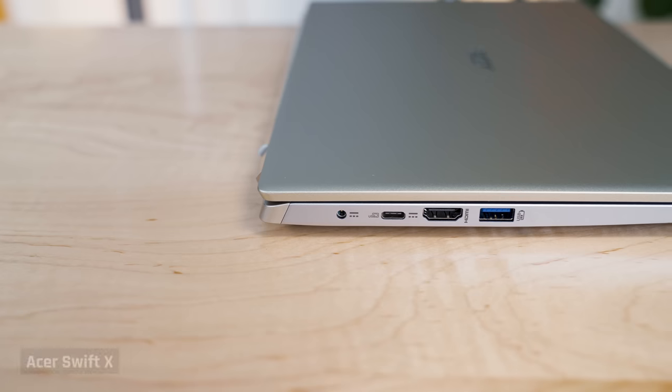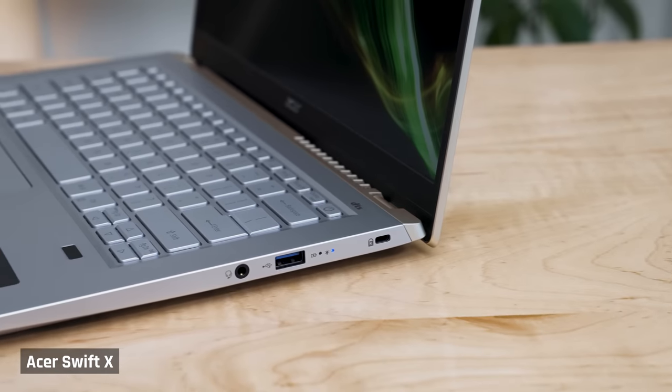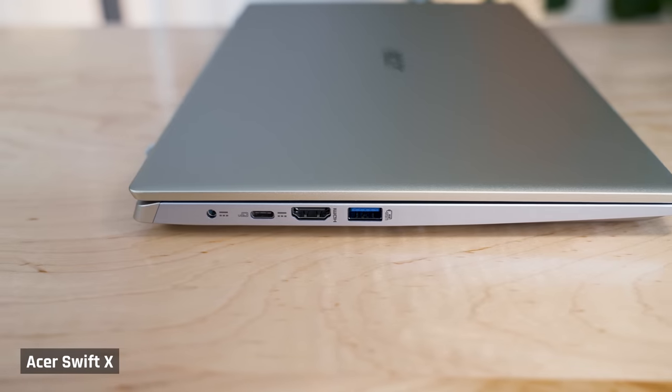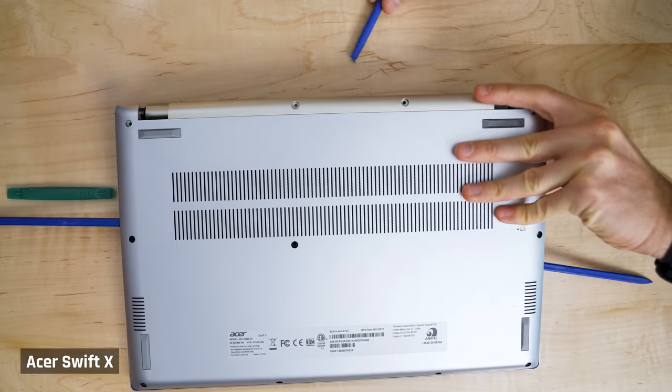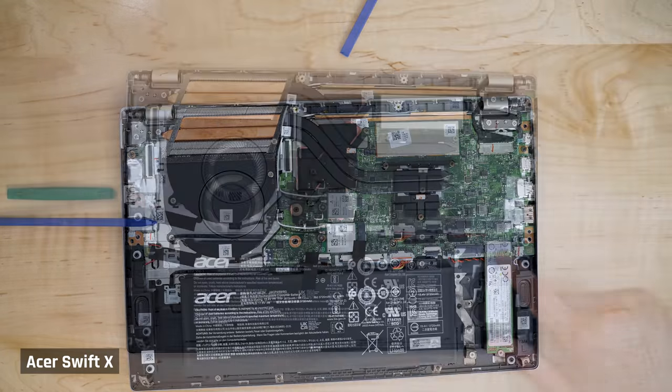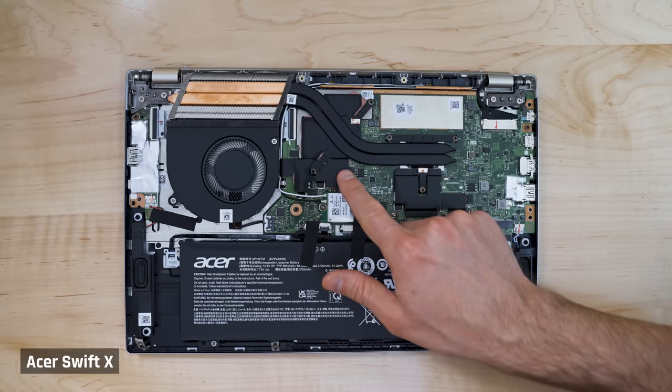It has a decent port selection with a USB Type-C 3.2 Gen 2 port, as well as two USB-A ports — albeit the slower ones — and one HDMI 2.0 port. The laptop is easy to open, revealing a very large single cooling fan. It has space for a second SSD, which is pretty cool. Pity the RAM isn't replaceable though.